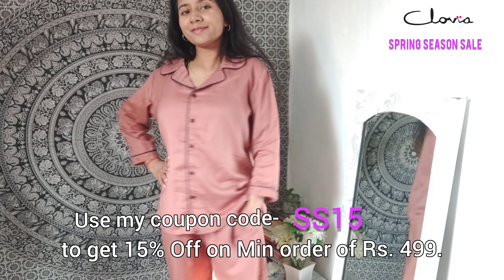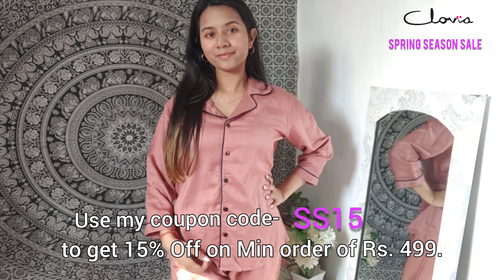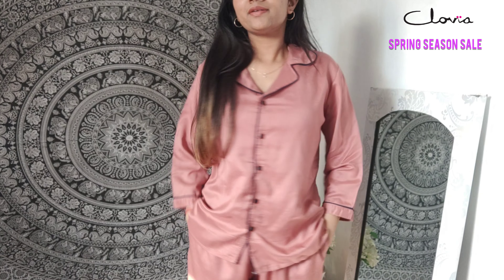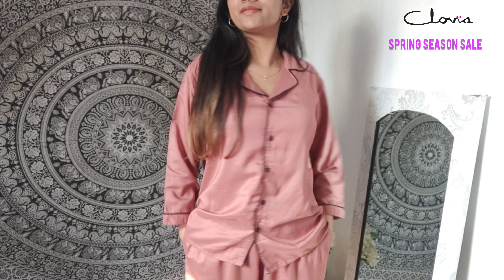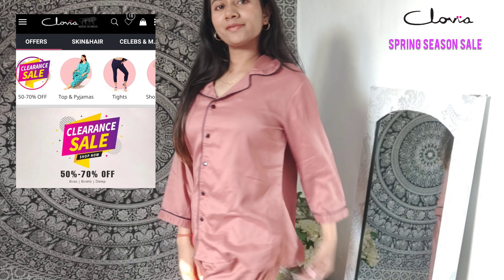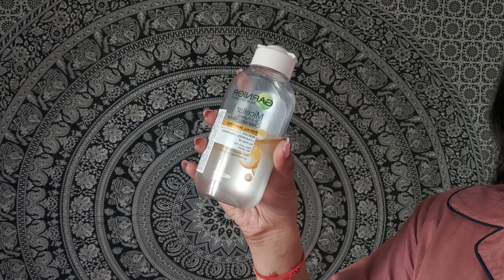I have a surprise for you guys — you can save even more with the ongoing discounts by using my discount code SS15 to get 15% off on a minimum order of ₹499. This offer is for a limited time period, so hurry up! You also get free shipping and up to 40–80% off on shopping above ₹1299.